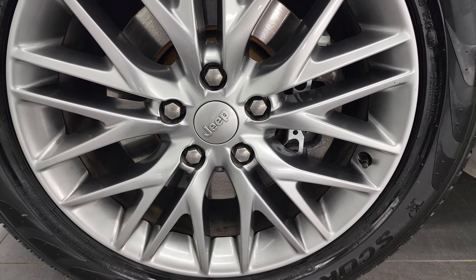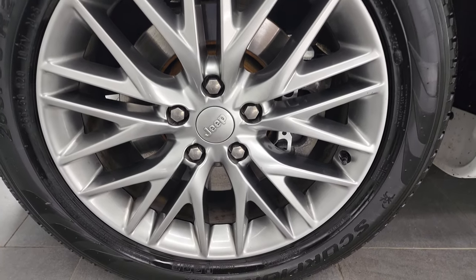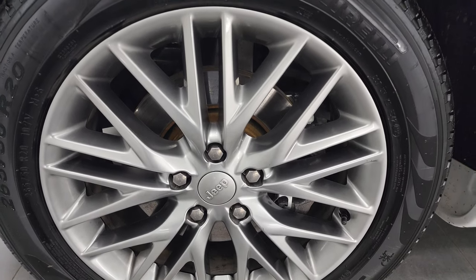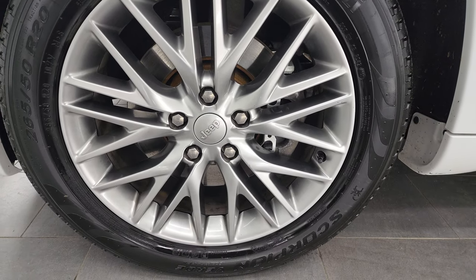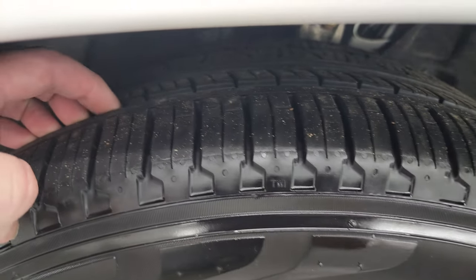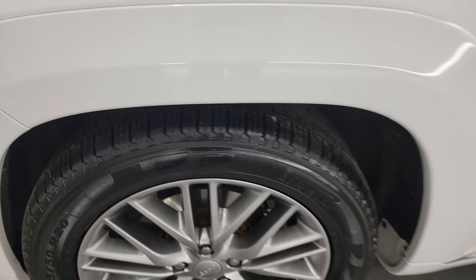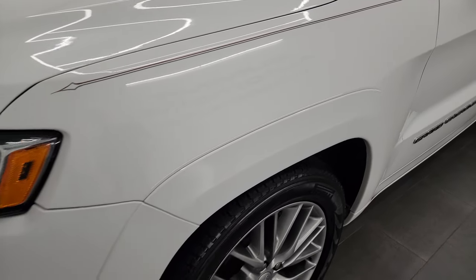This one comes with the 20-inch satin silver painted alloy wheel, and it comes with Pirelli Scorpion Verde tires. These are 265-50R20s, and I would say that they have probably about 60 to 70% of the tread left on them — a very good amount of tread left on those tires.